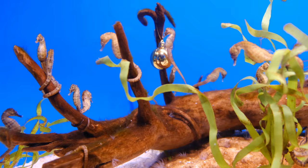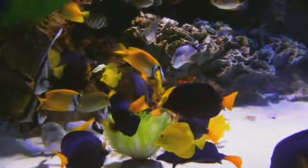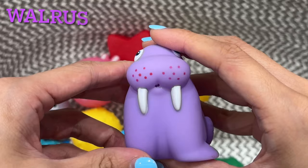This fish is blue. Walrus. This walrus is purple. H-I-J-K-L-M-N-O-P-Q-R-S-T-U-V-W-X-Y-Z.